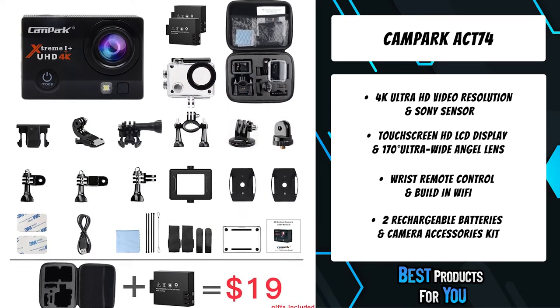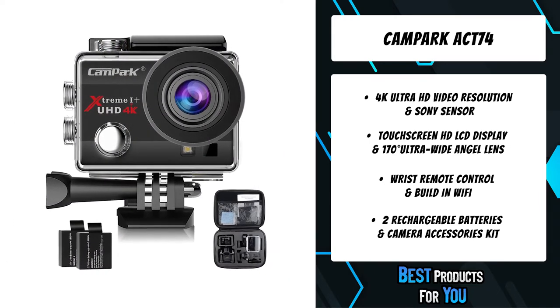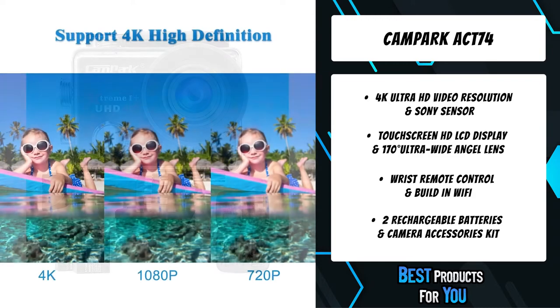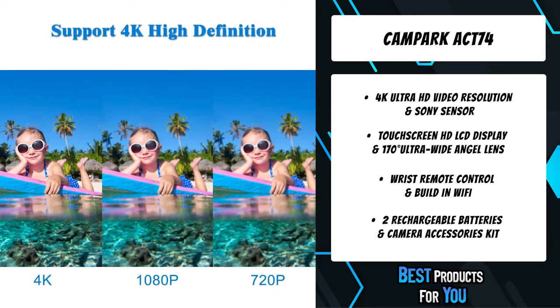With two 900mAh rechargeable batteries, you get double recording time. It comes with tons of accessories for you to attach the camera to helmets, bikes, surfboards, and other objects easily.